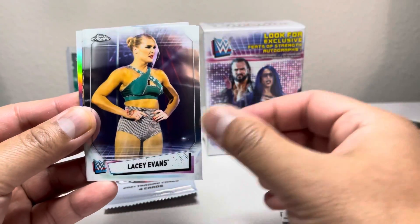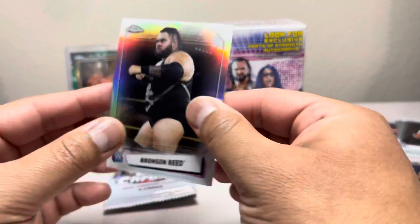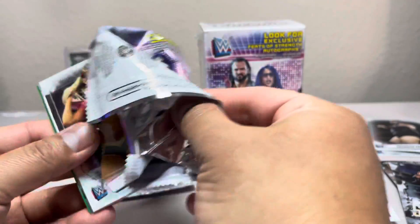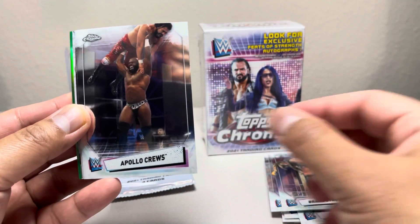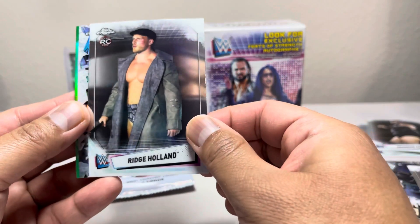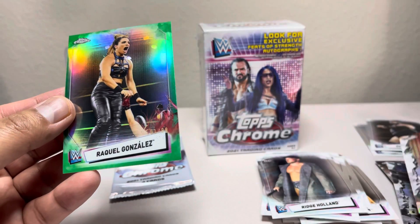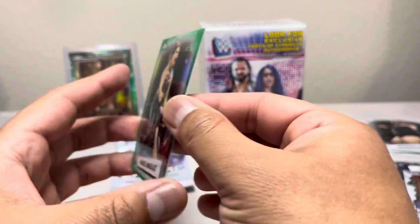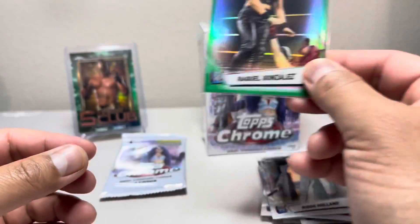Lacey Evans, Braun Strowman, and Bronson Reed refractor. Come on, let's get an autograph here! Oh, we got another green coming — got Alexa Bliss! Awesome, put that over here. Apollo Cruise, Ridge Holland, great Shotzi Blackheart, Bianca Belair... and oh, we got a nice one right here — Raquel Gonzalez, one of 99, green! Pretty neat. Let's put this one over here — this is actually not bad.